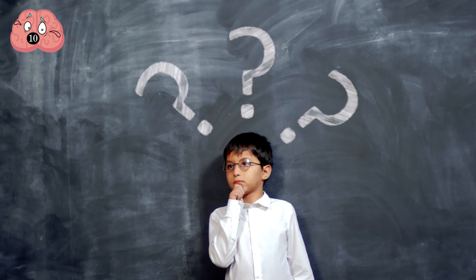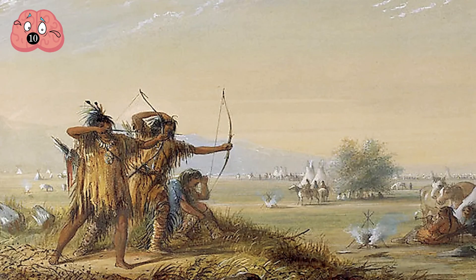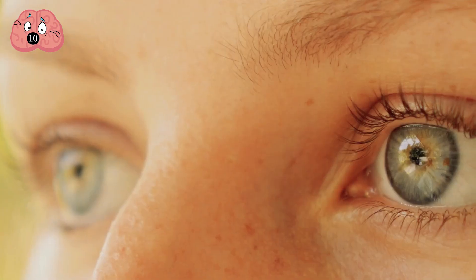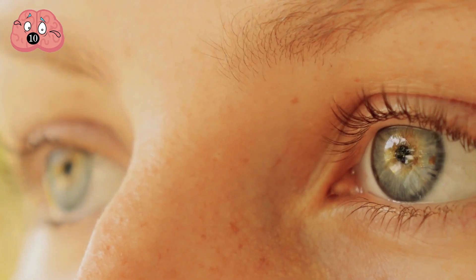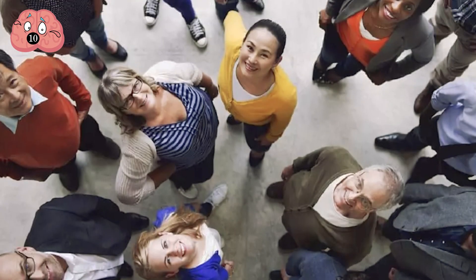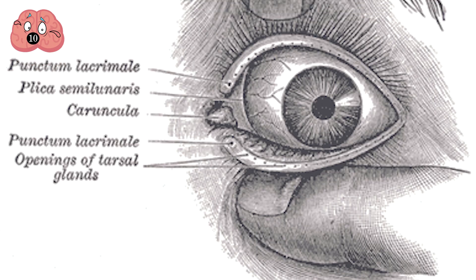So why don't we have it anymore? Long story short, we no longer have any use for it. We depended on our eyesight for hunting a lot more in the past, so much that we had third eyelids that kept our eyes moist without having to blink. But now that we live in groups and don't hunt as often as before, it went away, leaving that pink tissue behind.